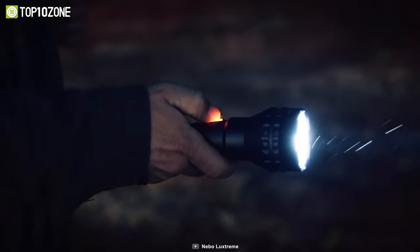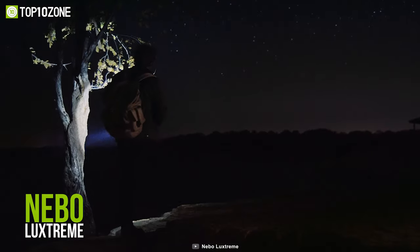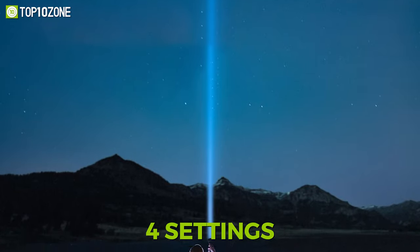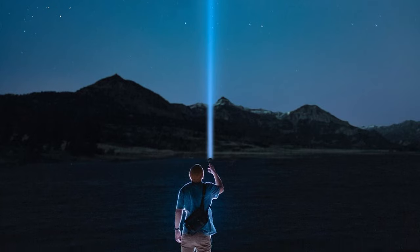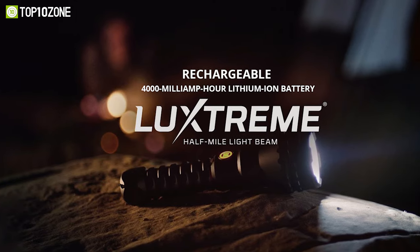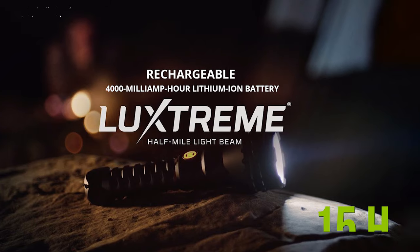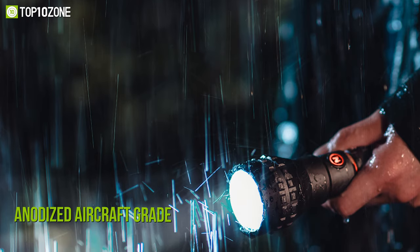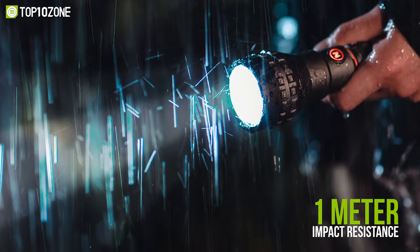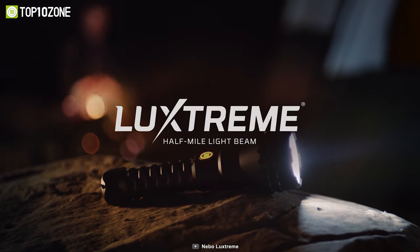Shine a bright, penetrating beam from far away with the Nebo Luxstream, which contains a specially constructed lens that allows this portable spotlight to beat the darkness over long distances. The Luxstream can throw a beam up to 900 meters away with an intensity of up to 500 lumens. It has four settings including high, medium, low, and strobe modes. Powered by a rechargeable 4,000 mAh lithium-ion battery, this flashlight can last up to 15 hours on a full charge. With an anodized aircraft-grade aluminum body and an IPX6 waterproof rating with impact resistance up to 1 meter, the Nebo Luxstream goes the distance thanks to its superior optics.